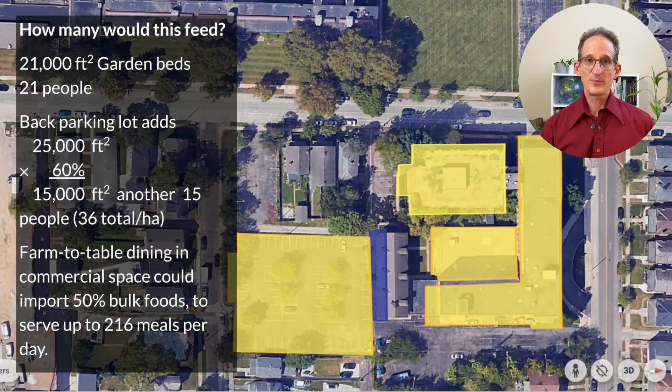How many people would this feed? We now have 21,000 square feet of garden beds — enough to feed 21 people. But we're not done yet. What about that back parking lot? That's an additional 25,000 square feet, and again times 60%, that gives us 15,000 square feet — enough to feed an additional 15 people. Now we're up to 36 people fed per hectare. I've left some parking on the property for service vehicles, but at this point I'm assuming much more use of transit and bikeways on the part of the residents.